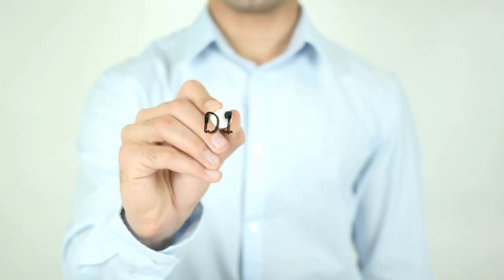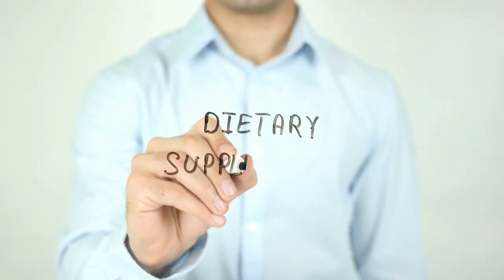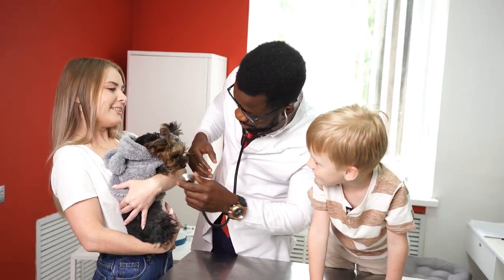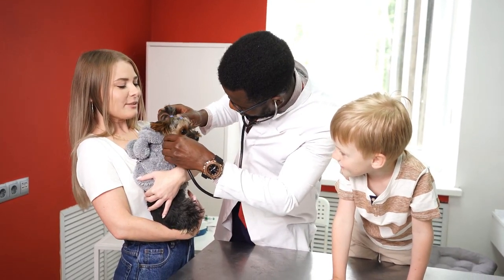Many vitamins, minerals, and nutritional supplements are available. Some can be helpful for certain dogs, while others are not necessary. Remember that healthy pets eating a complete and balanced diet do not need supplements. Be sure to consult your vet before choosing any supplements for your pet.